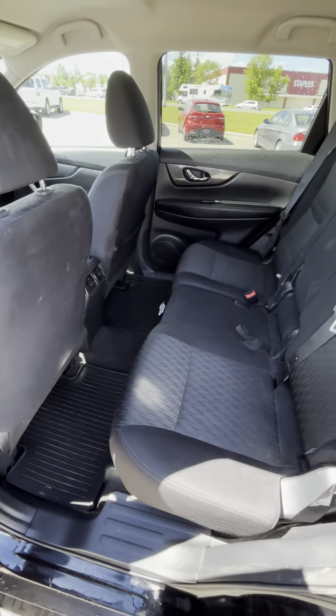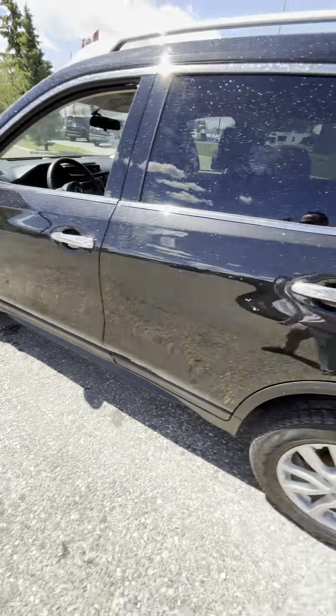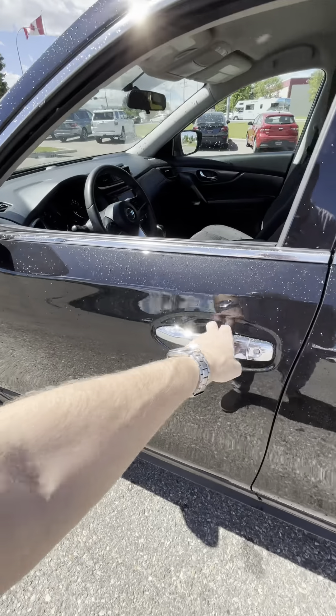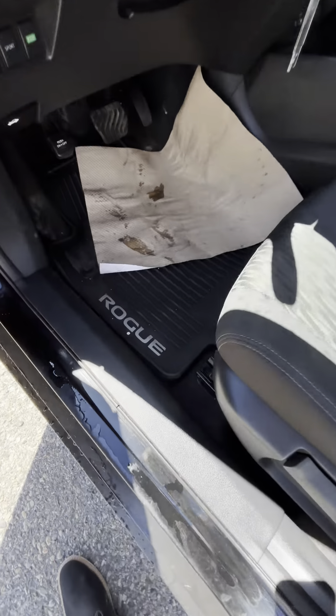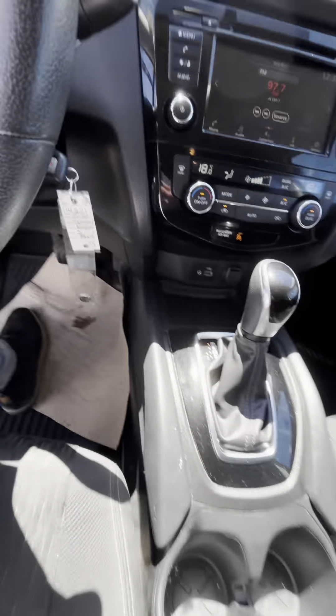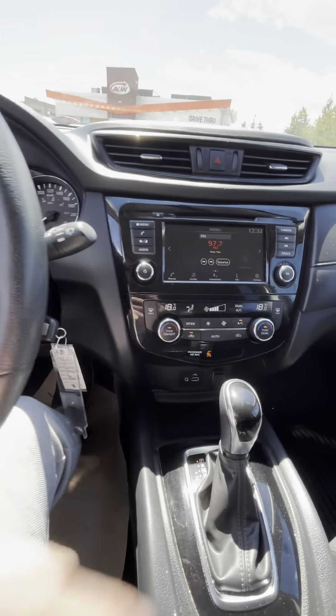Back seats — it's got the Rogue all-weather mats already in there, so nice factory floor mats. Blindspot warning is in this model. Heated seats as mentioned, and there's that dual climate control.